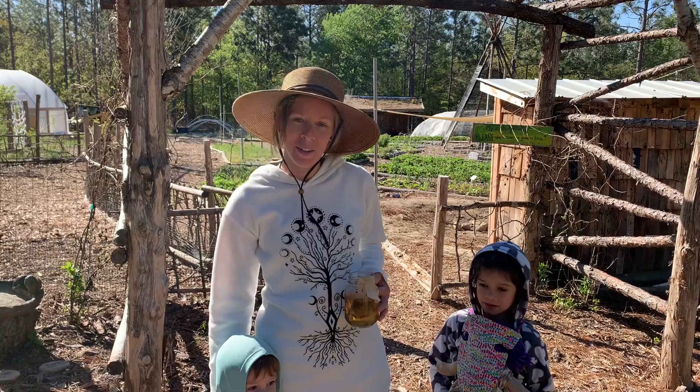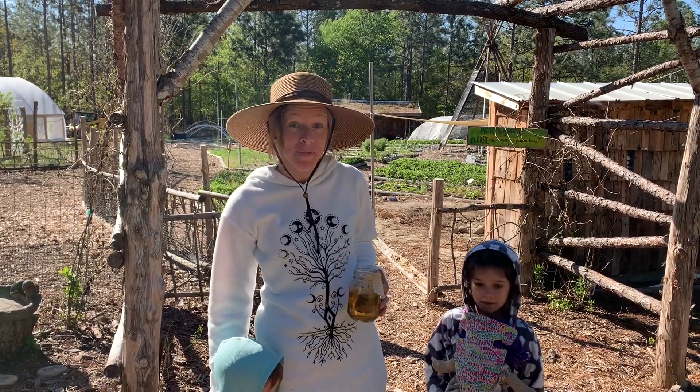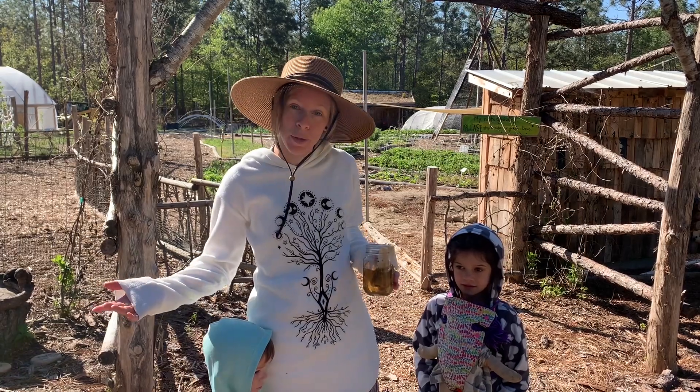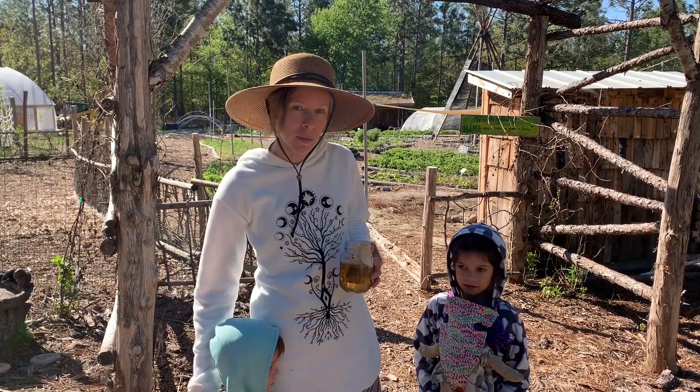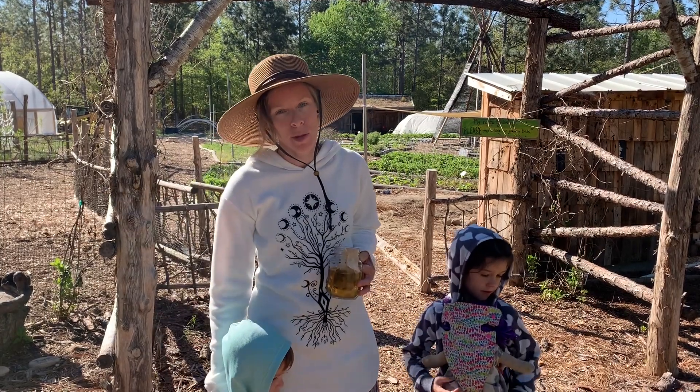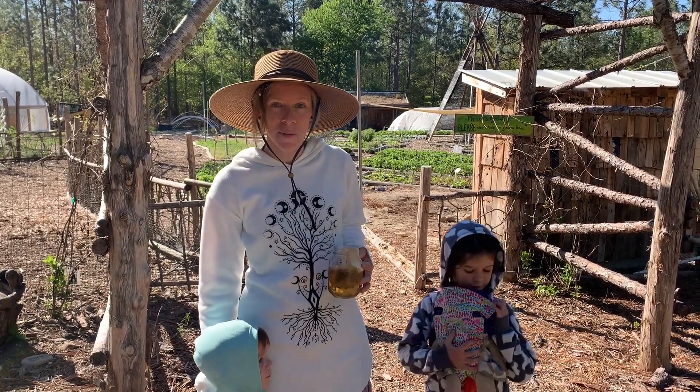Hello beautiful souls. Welcome back to Ladybug Farm. Happy May Day. We were hoping to take you on a tour of our garden today, maybe share some tips, and then through the seasons maybe you can see some of the progress that we have out here on the farm.